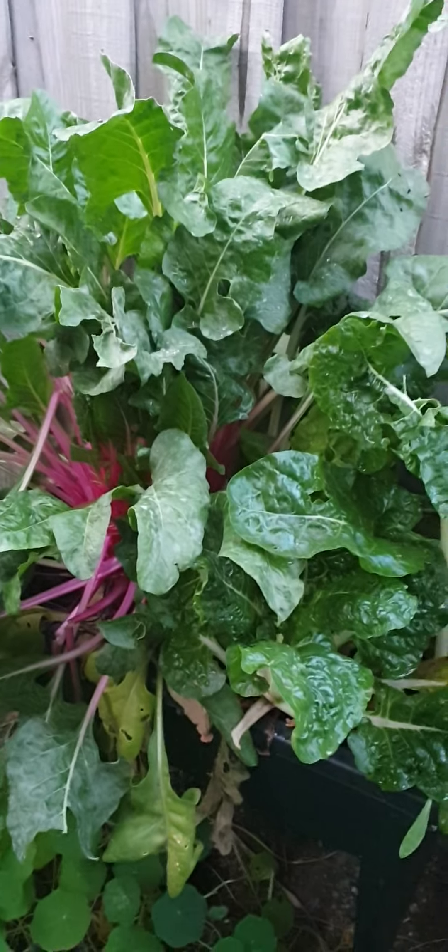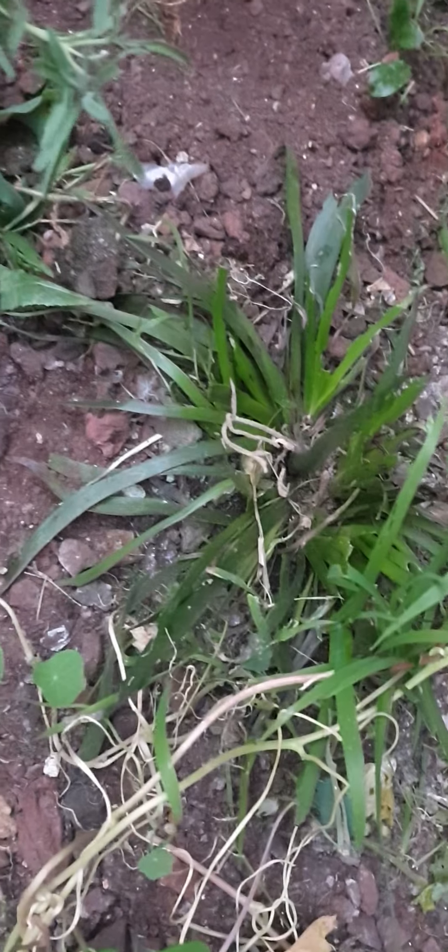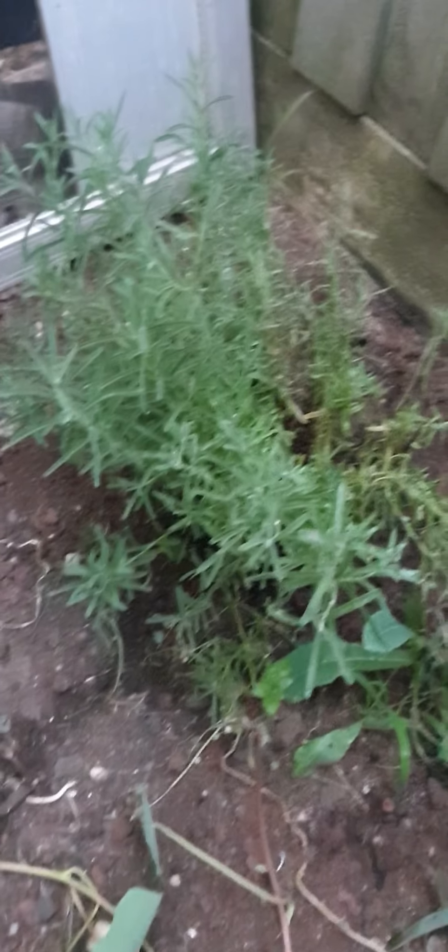It's kind of in the shade and blocked from the wind. And I have kangaroo paw, which will look nice when it flowers. Another lavender — it's a different lavender, like two different types.